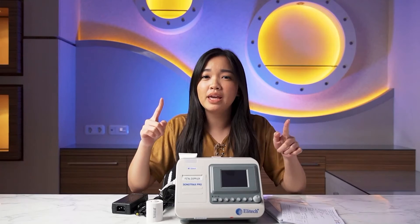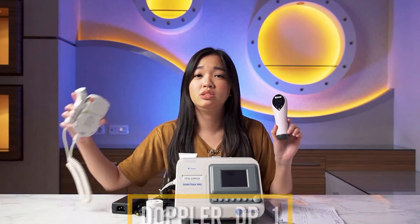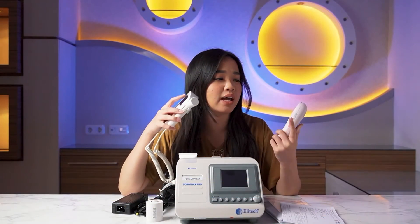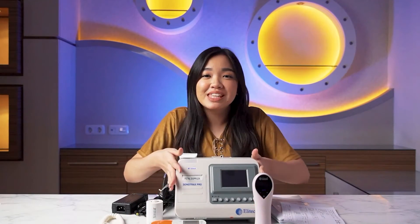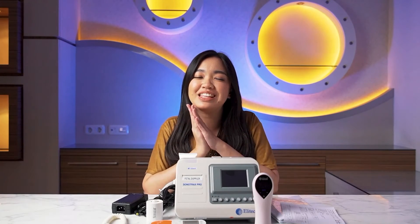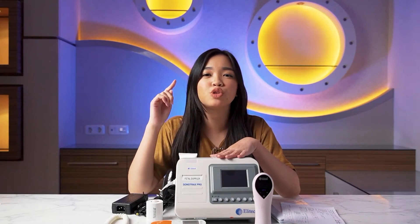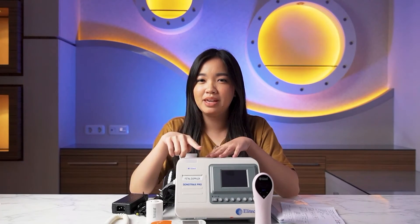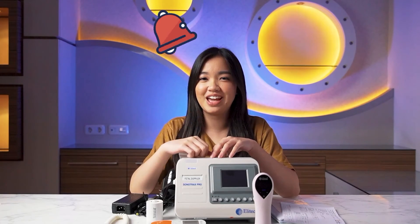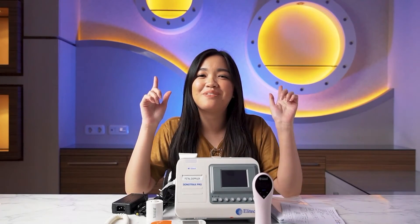But if Sahabat Alkes already has the DP1 or the C model but feel unsatisfied because the screen is too small, buying this one is fine too — it's just bigger, that's all. So wait for Irene's next video where I'll show you how to use the Doppler Sonotrex Pro, and I'll also test its accuracy to see whether this larger device is accurate or not. Don't forget to turn on the notification bell, like, subscribe, and share this video with your friends.